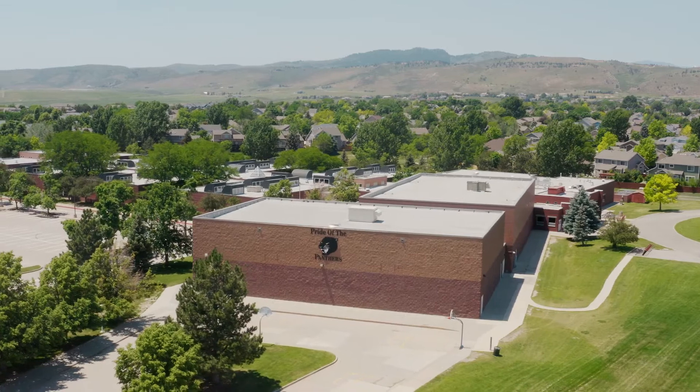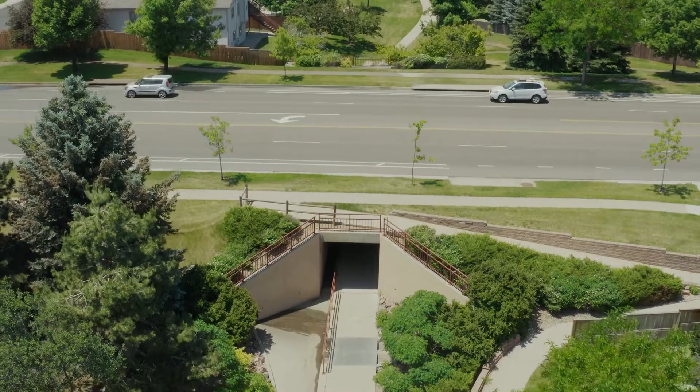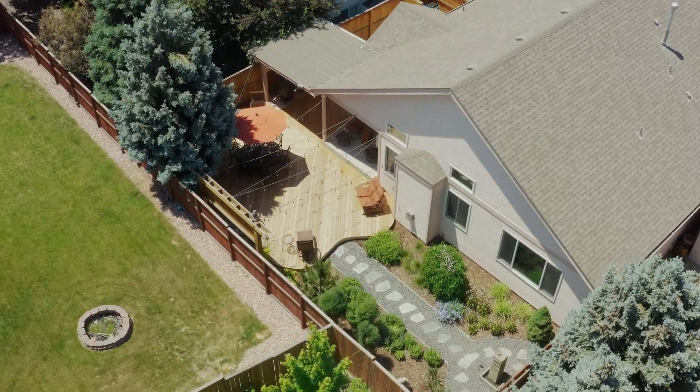The home is also close to Johnson Elementary and Weber Middle School, accessible by paved trail that goes under Harmony Road, so going to and from these schools without a car is safe and easy. Friends, this is such a beautifully finished home in one of the most convenient and naturally beautiful parts of town — set up a showing today or come see us at the open house!